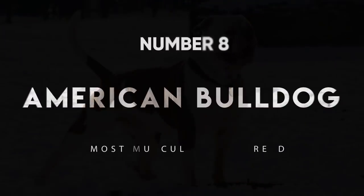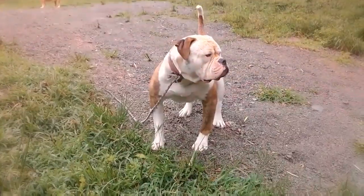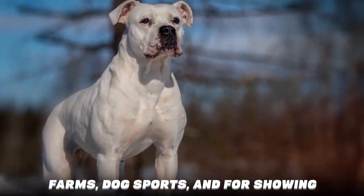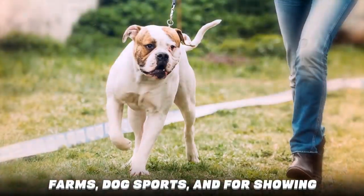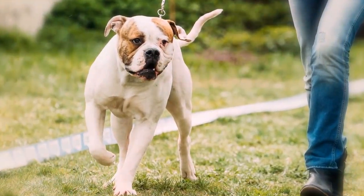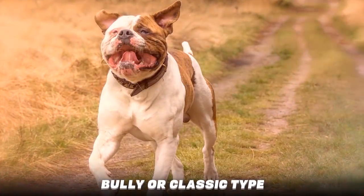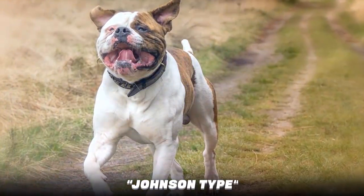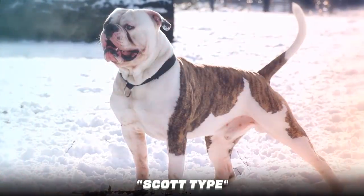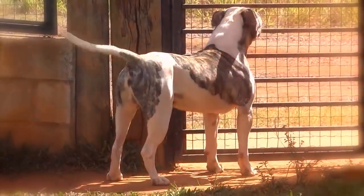Number 8: American Bulldog. The American Bulldog is a large-headed breed which is a mass of extreme muscle. They're now used on animal farms, dog sports, and for showing. They can vary in appearance, as there are multiple types, including the bully or classic type, also known as the Johnson type, the standard or performance type, also called the Scott type, and hybrids of the two. The American Bulldog is a force to be reckoned with.